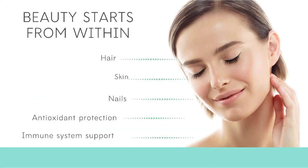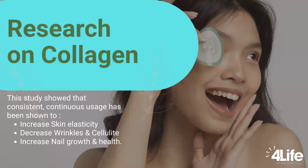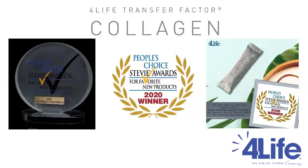Collagen not only helps to take care of your hair, skin, and nails, but it also gives your body antioxidant protection and immune support. There has been a lot of research on collagen showing that it increases your skin's elasticity, decreases wrinkles and cellulite, and also helps to increase nail growth and hair health.